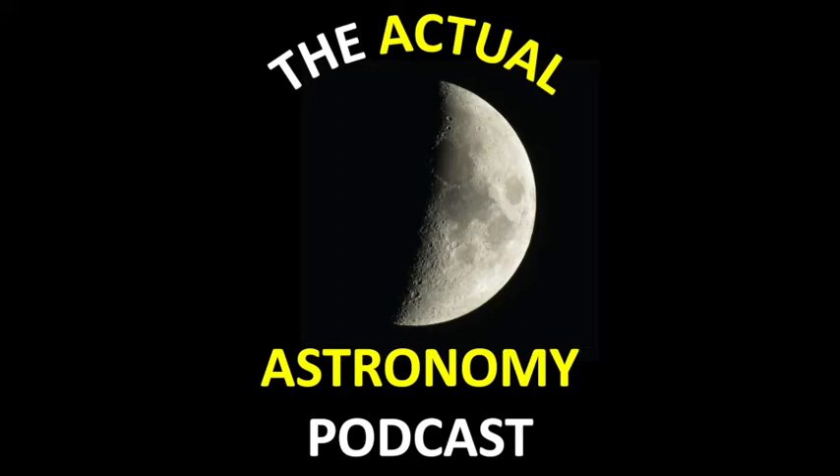I hear you tracked down a couple of rare eyepieces — monocentrics. So a monocentric eyepiece refers to the design. These TMB monocentrics are three elements cemented together and are renowned for really good contrast, great for planetary observing, but they're also renowned for an extremely narrow field of view — about 30 degrees.